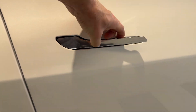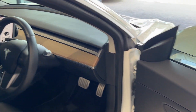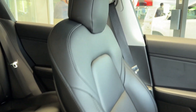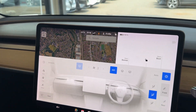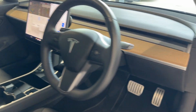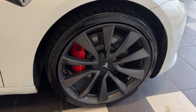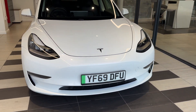Let's take a look inside the front. Inside we have heated front seats. Here we have the infotainment screen and climate controls, and the front panel.